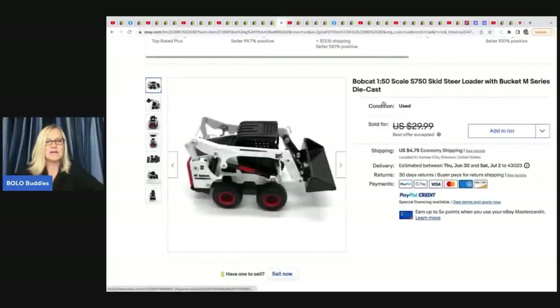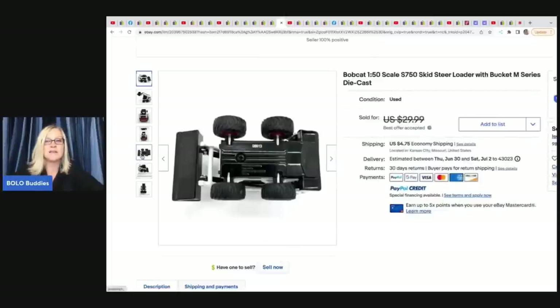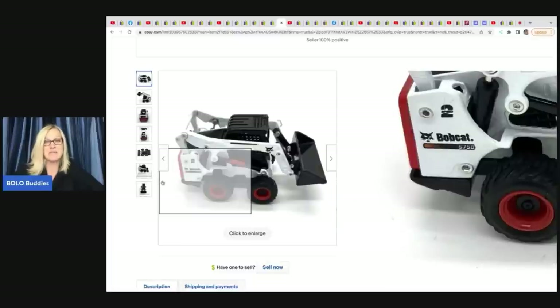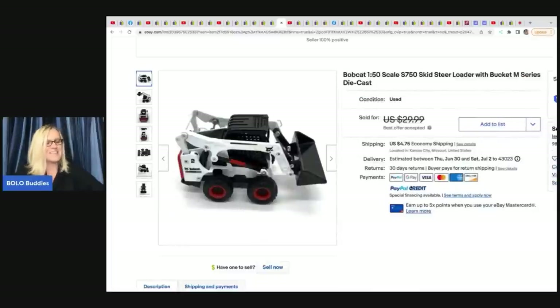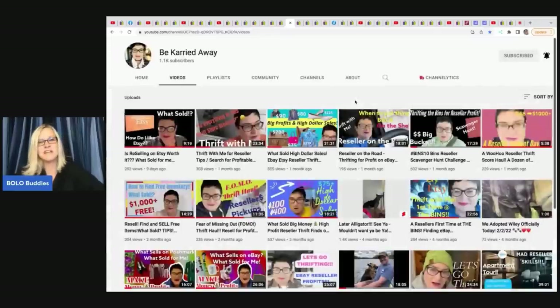The next item is this Bobcat toy — I love small toys because they're easy to ship. Would you have looked at this twice or thrown it in a bunch of cars? It was given to her and it sold super fast for $25 plus shipping. The next item comes from Carrie from Be Carried Away, who has amazing titles and descriptions — I really struggle with clothing titles myself.